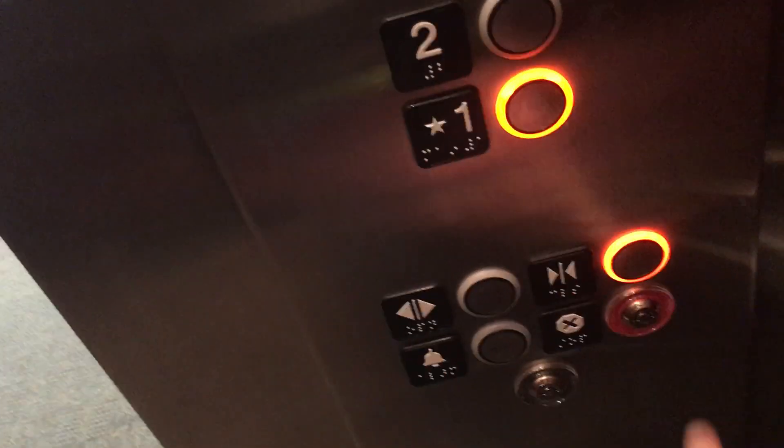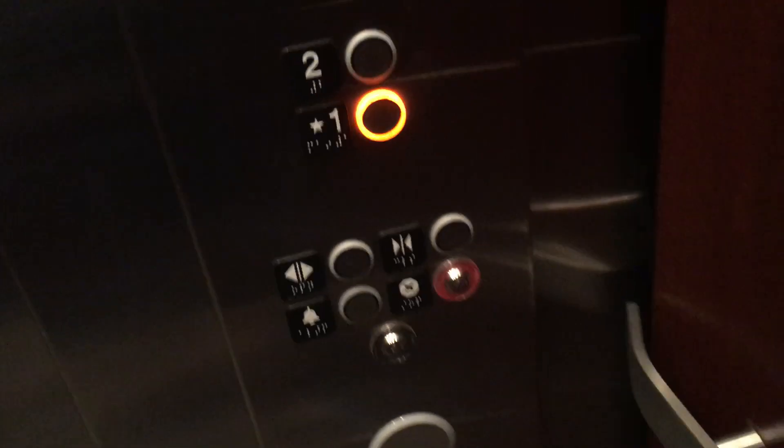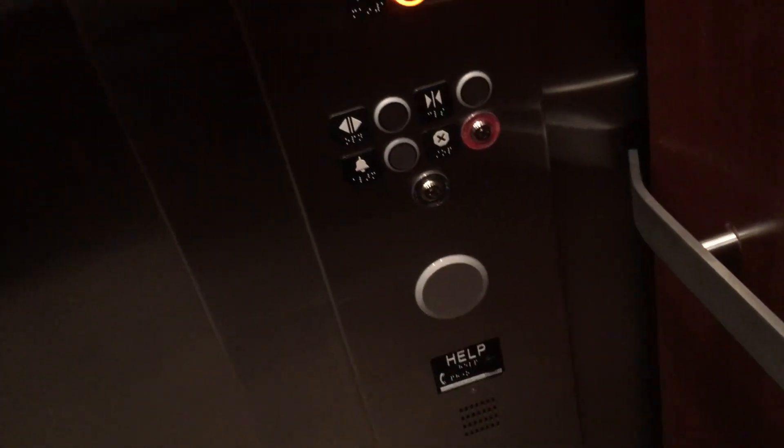Let's go up to two. Here we are, two. Very nice elevator — one of the last KONE hydraulics, I bet.